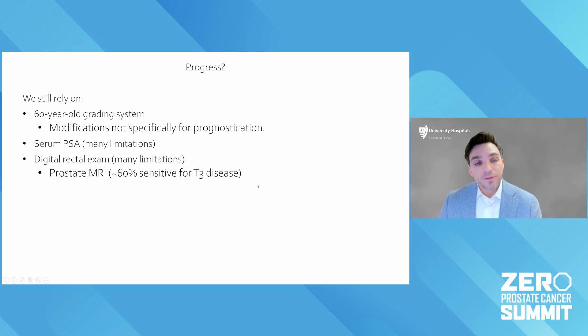Unfortunately, most people around the world — most clinicians and most patients — still rely on about a 60-year-old grading system called the Gleason system. It has been modified over the decades, but this system was never meant to prognosticate or risk stratify, to tell men who have aggressive or non-aggressive disease. It was designed as pattern recognition to see distinct patterns of prostate cancer.